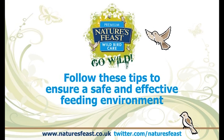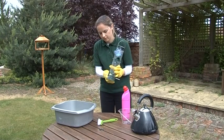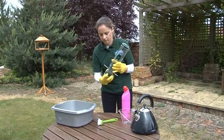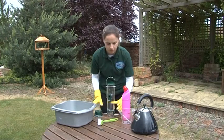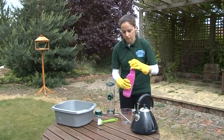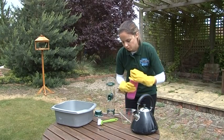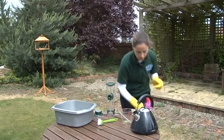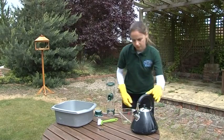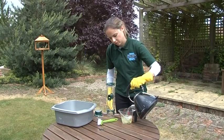Follow these tips to ensure a safe and effective feeding environment. All feeders should be cleaned thoroughly, at least once per month, but popular feeders may need to be cleaned much more frequently, depending on how many birds use them and how much seed has been consumed. Feeders can be cleaned with a solution of one part bleach to nine parts hot water. Alternatively, a mild solution of unscented washing up liquid would be acceptable.